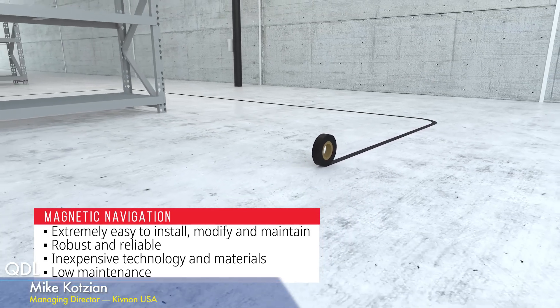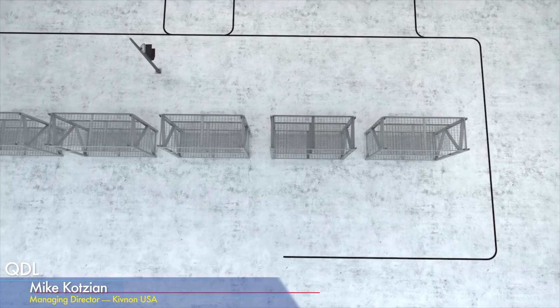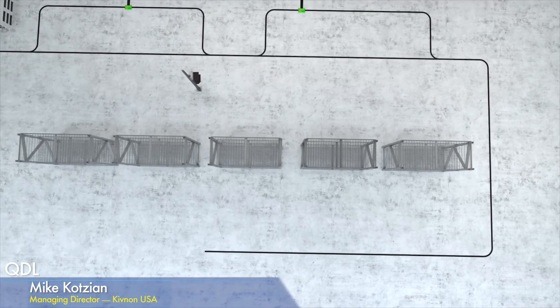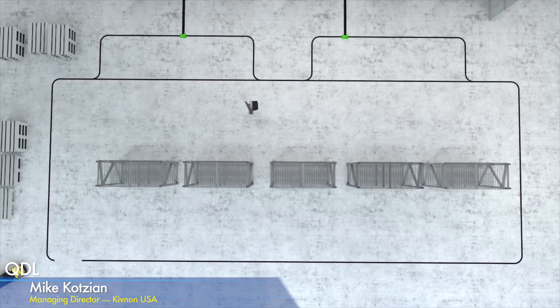For Kivnon, a lot of our units follow magnetic guided — or magnetic tape — navigation. This is a really simple, cost-effective navigation technology. There are a lot of other navigation technologies out there, but AGCs have some commonality in using this type. Basically, you lay the tape down on the floor — as simple as just sticking tape on the floor — and the cart just follows along the tape.